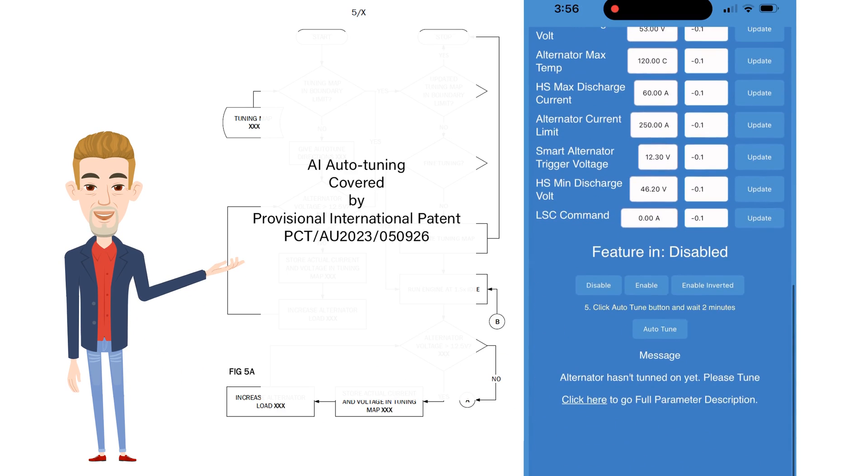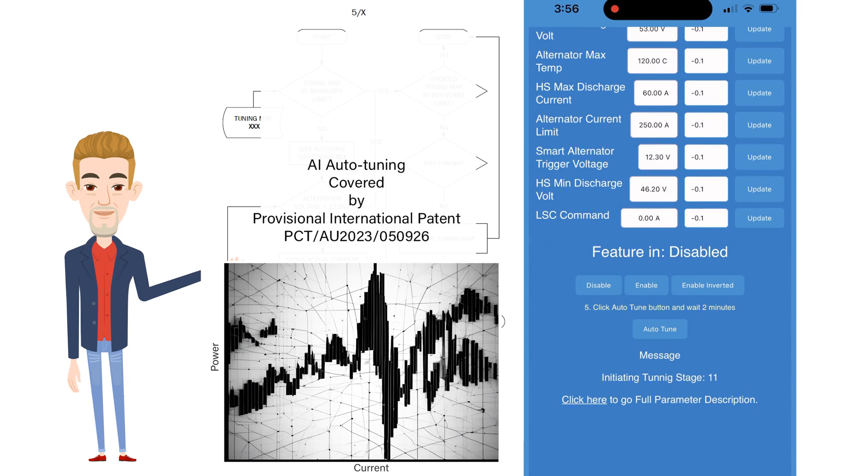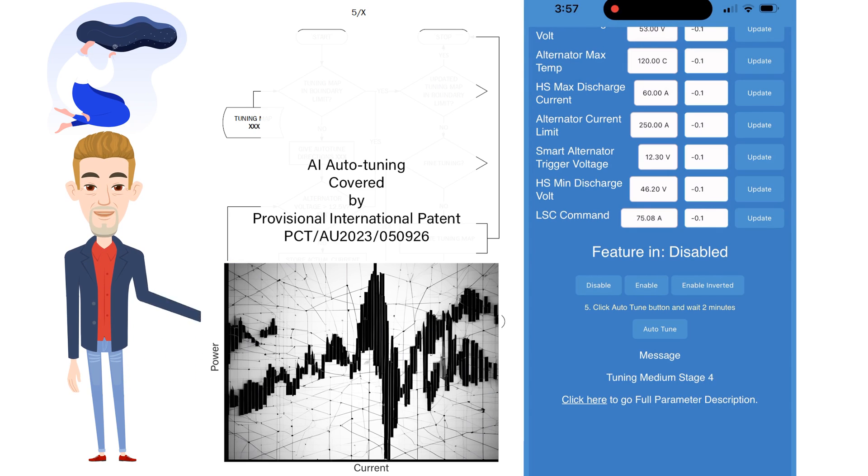We decided to try an algorithm that focused on the shape of the power response of the alternator with its internal regulator, which should simplify control and eliminate those three issues. The result is exceptional and exceeded my wildest dreams.